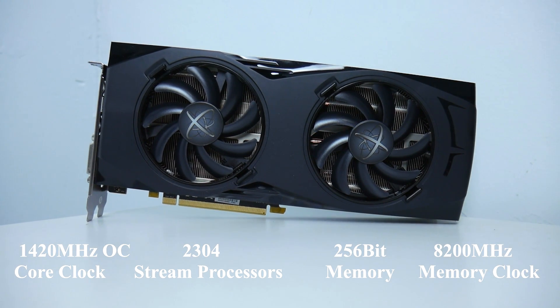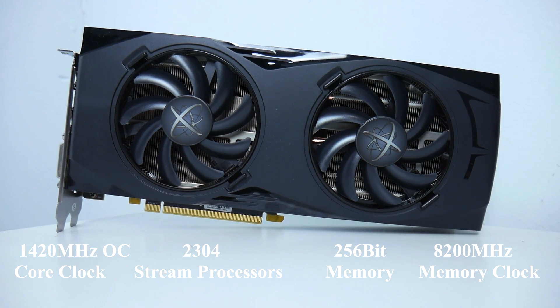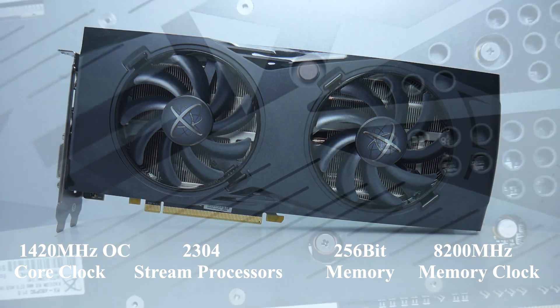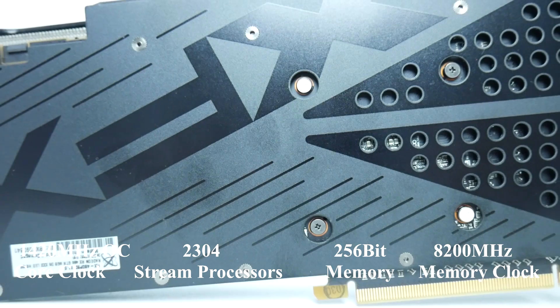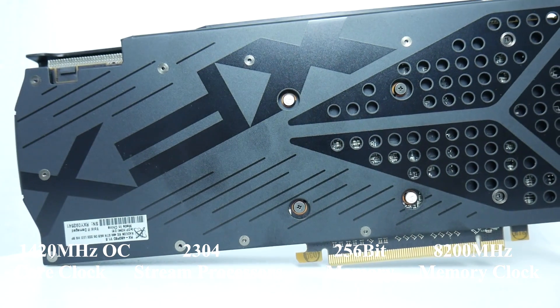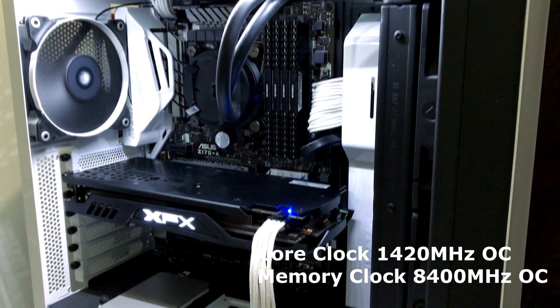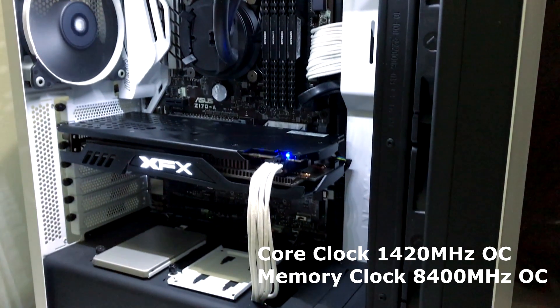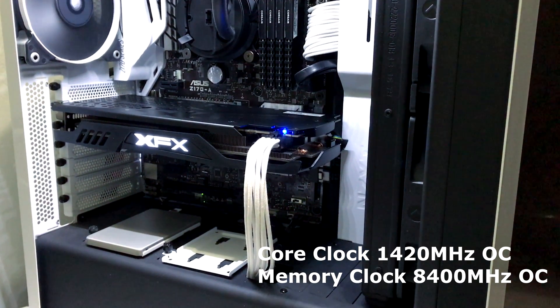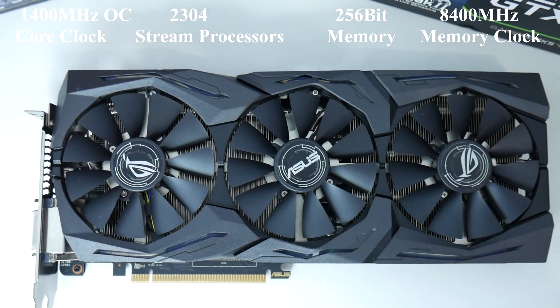What's up guys, this is Sonny back with another video. Today I'd like to compare the XFX Radeon RX 480 GTR 8GB version vs the Asus Strix RX 480 OC version. Both cards are 8GB and I managed to overclock both of them to 1400MHz. I also managed to overclock the memory, but the XFX RX 480 GTR I managed to overclock a little higher than the Asus Strix RX 480.